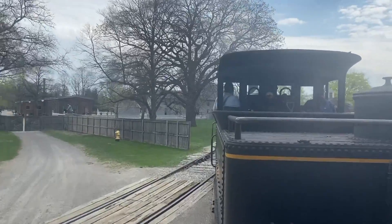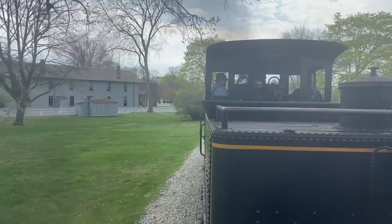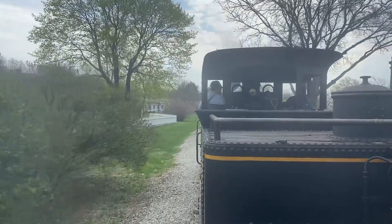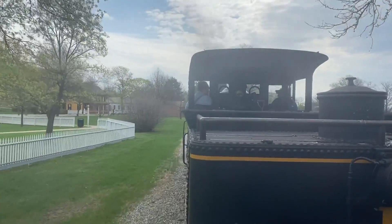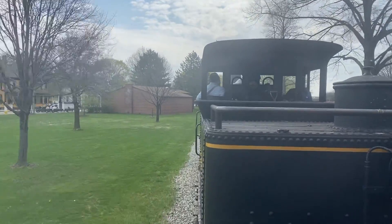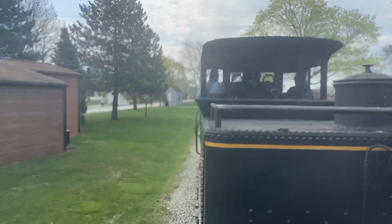We're now entering our Edison at Work district. Just beyond that picket fence is Thomas Edison's Menlo Park Complex, where Edison and his staff of scientists and engineers developed the very first practical incandescent light bulb. The Menlo Park Complex is America's first research and development lab, responsible for such innovations as the microphone, the phonograph, and over 80% of Edison's inventions. Also on your left, that yellow building is the Sarah Jordan Boarding House, where Edison's staff used to live. It's the first residential structure in the U.S. to be wired up for electric light.